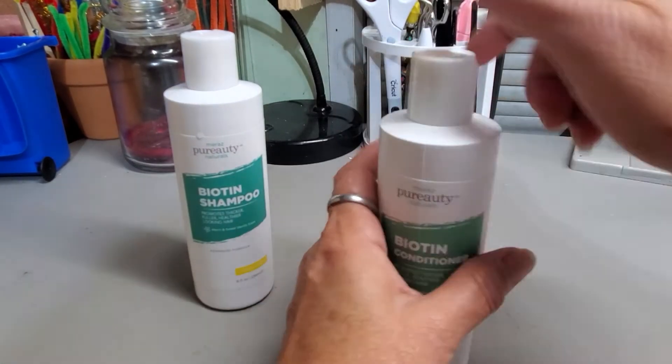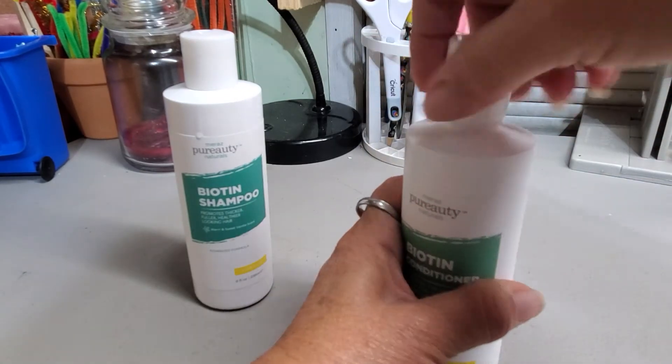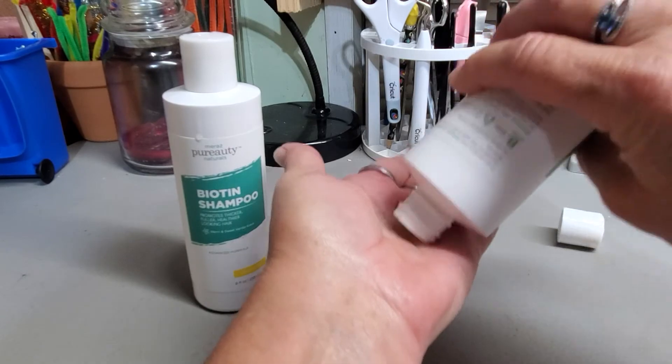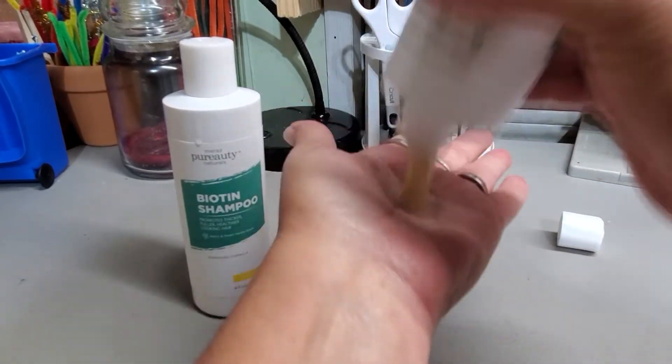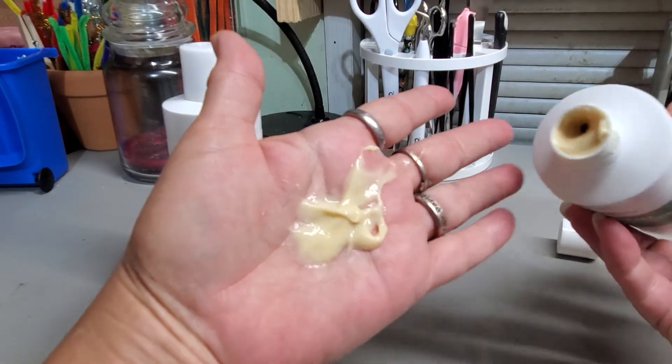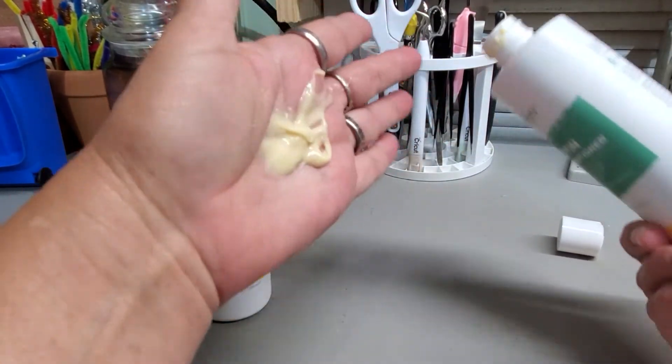The conditioner itself — let me take the lid off here and show you. It's a little bit on the thick side, especially since I've been using it. This is the conditioner itself; it is pretty thick.